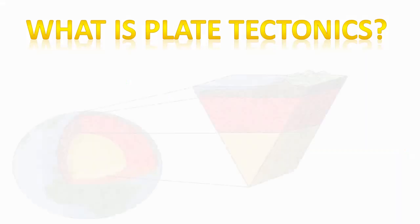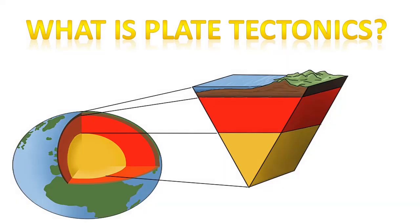Have you ever wondered why our country is endowed with this kind of geologic features? Well, if your answer is yes, then this topic will help you find the answer to your question. Let us start our topic by answering the question: what is plate tectonics?